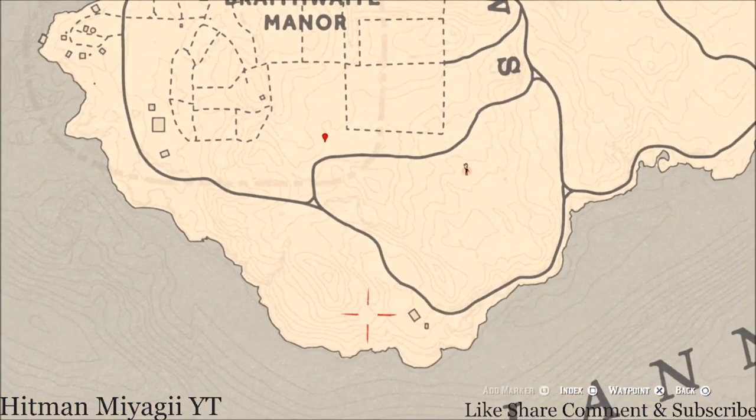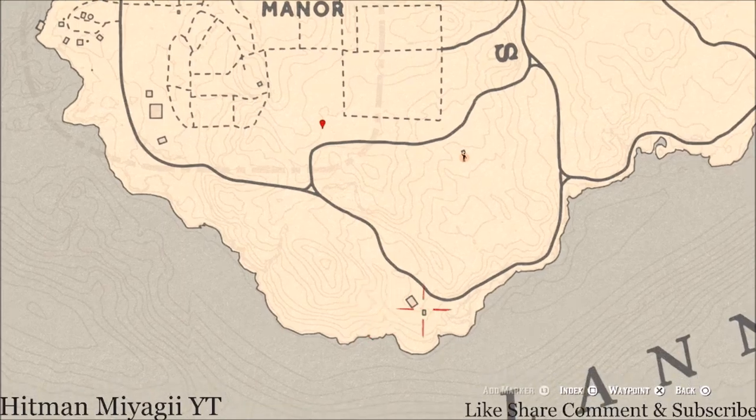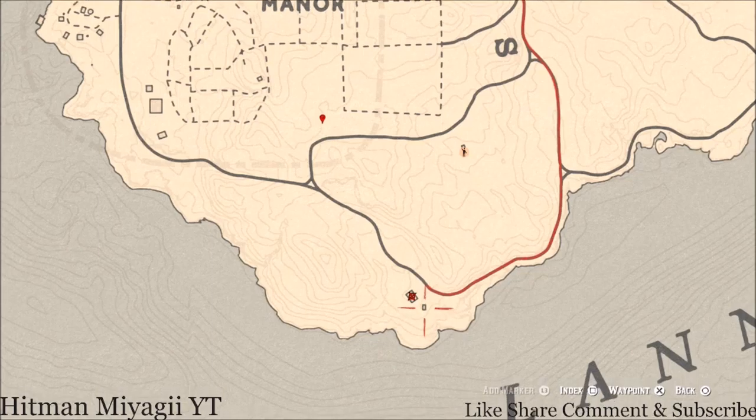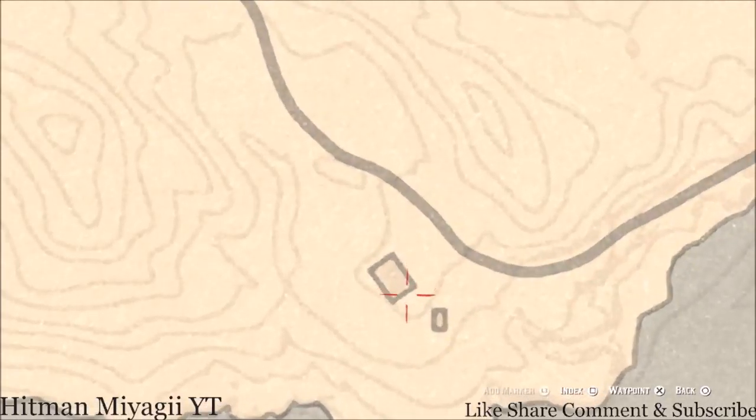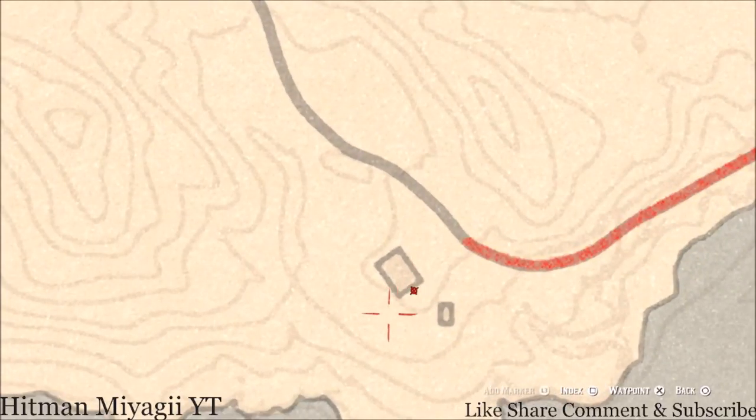There are a couple things down here as well. Inside this house in the first room to the right there's a Thorburn Turquoise Ring. Right outside the house on a work table there's a tarot card — a Four of Swords.